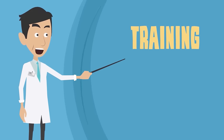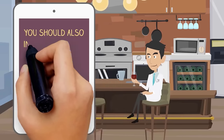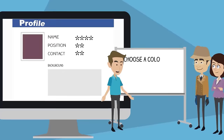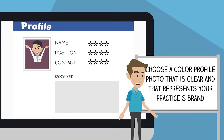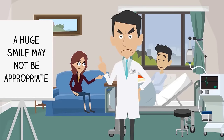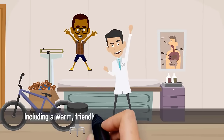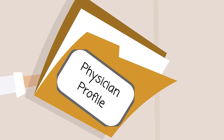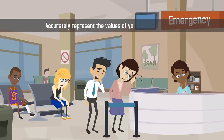While it's important to include training, certifications, and education in your profile, you should also include personal information that helps the patient connect with you on a more human level. Choose a color profile photo that is clear and represents your practice's brand. If you specialize in treating life-threatening illnesses, a huge smile may not be appropriate. If you are a pediatrician, including a warm, friendly photograph will instill trust in parents. Your physician profile should be an extension of you and should accurately represent the values of your medical practice.